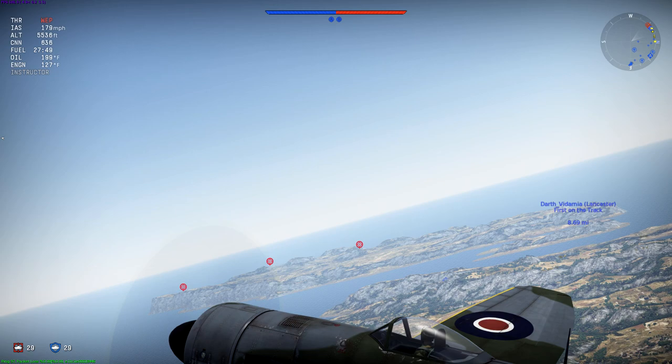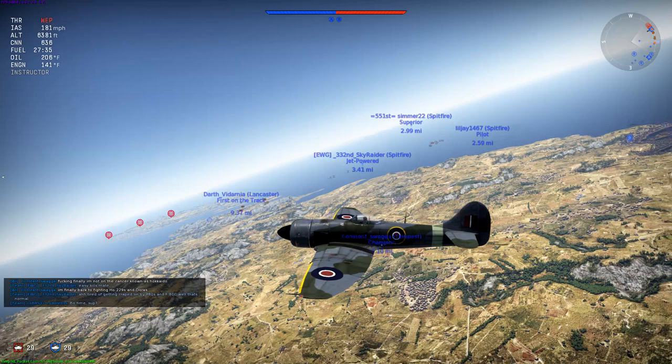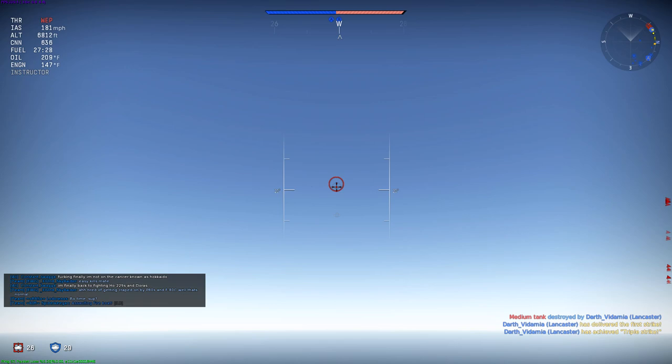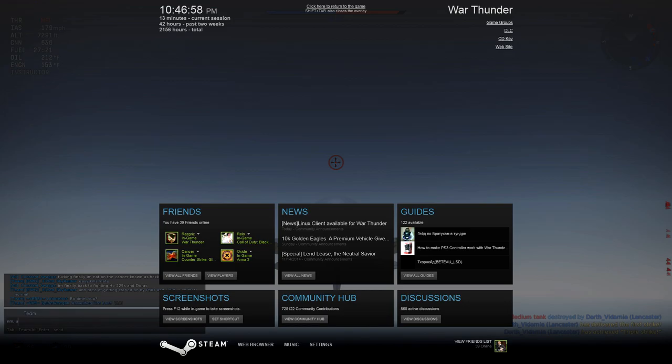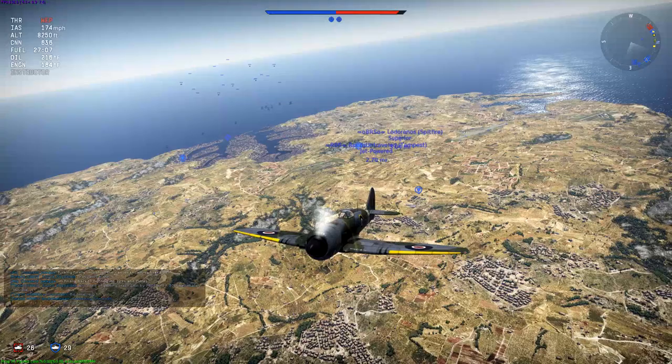The Sea Fury is a plane that a lot of people are looking forward to. The Tempest Mark II is kind of what we're settling for now until that plane comes in. I really wish they pushed out the Sea Fury sooner rather than later. I think people wanted to see it more than the Canberra or the Venom. Sea Fury still races a lot today, and it's awesome. Anyway, enough about it — back to Tempest 2.